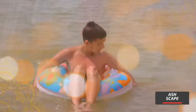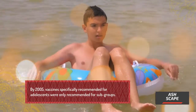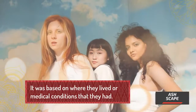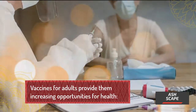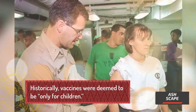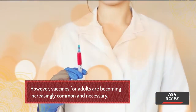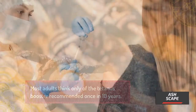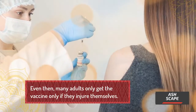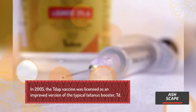Vaccines for adolescents: by 2005, vaccines specifically recommended for adolescents were only recommended for subgroups, based on where they lived or their medical conditions. Historically, vaccines were deemed to be only for children; however, vaccines for adults are becoming increasingly common and necessary. Most adults think only of the tetanus booster recommended once every 10 years, and many only get it if they injure themselves. In 2005, the Tdap vaccine was licensed as an improved version of the typical tetanus booster.